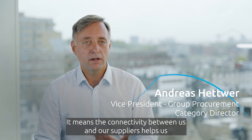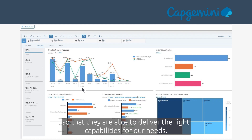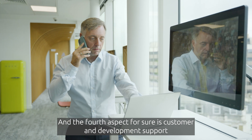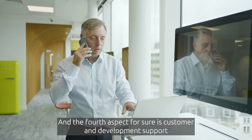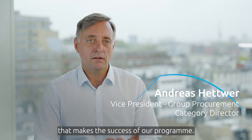This connectivity helps us to have more or less a real-time push of our demand to our supply base, so that they are able to deliver the right capabilities for our needs. The fourth aspect is customer and development support, along with the governance and partnerships that make the success of our program.